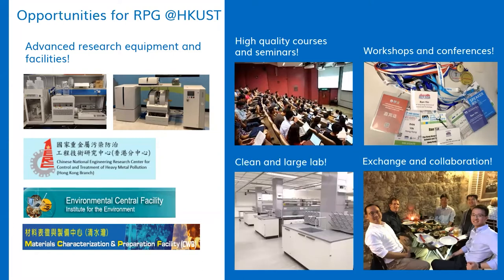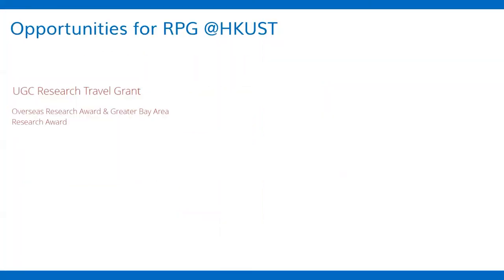Personally speaking, I enjoy the clean and large environmental lab at our university, where I spent most of my time during my postgraduate study. The university has many supports for research postgraduate students. For example, for joining international conferences, we have the research travel grant.